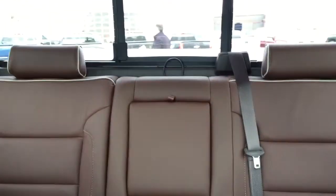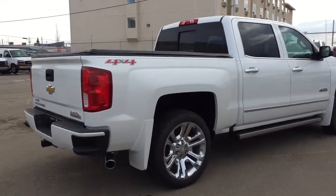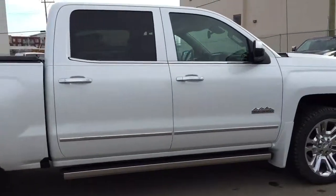Sunroof, comfortable seating for five, and much more. Give us a call at Davis Chevrolet to book your test drive today.